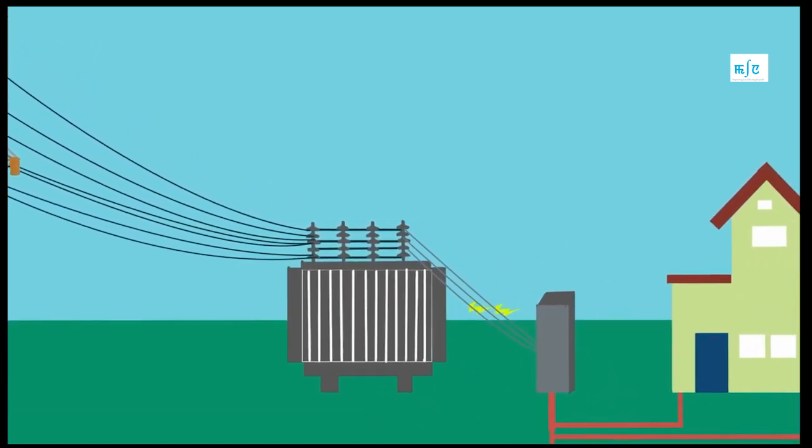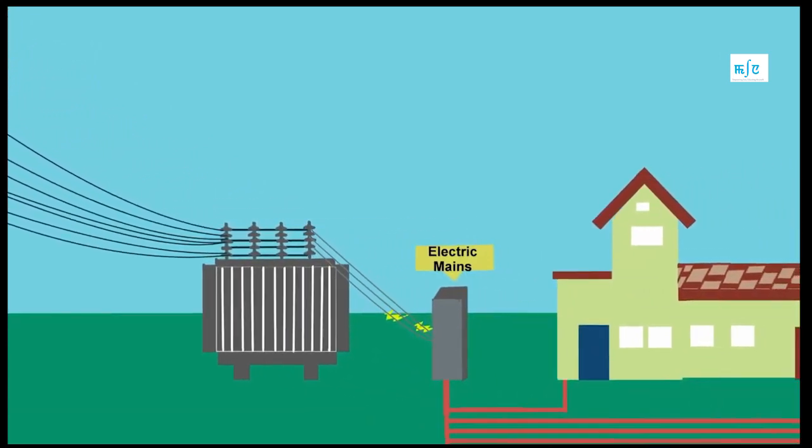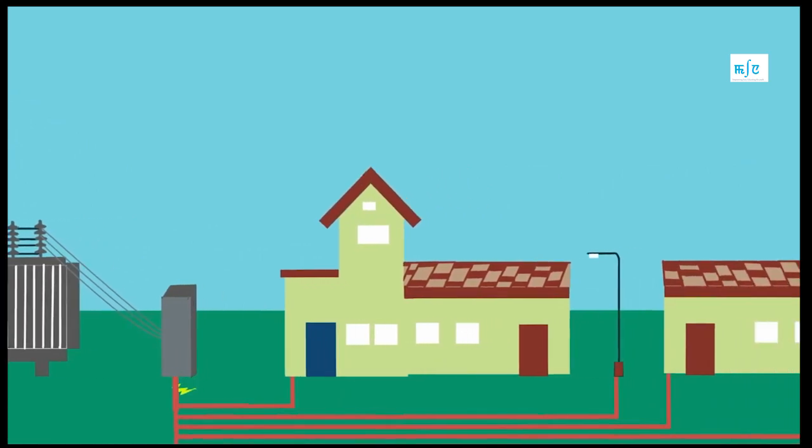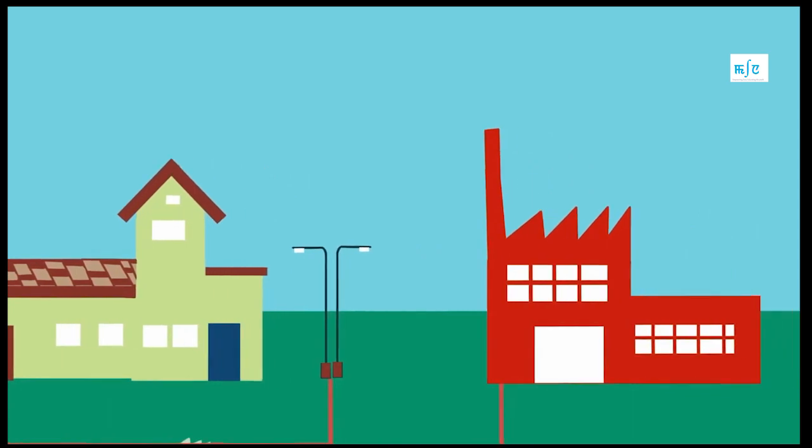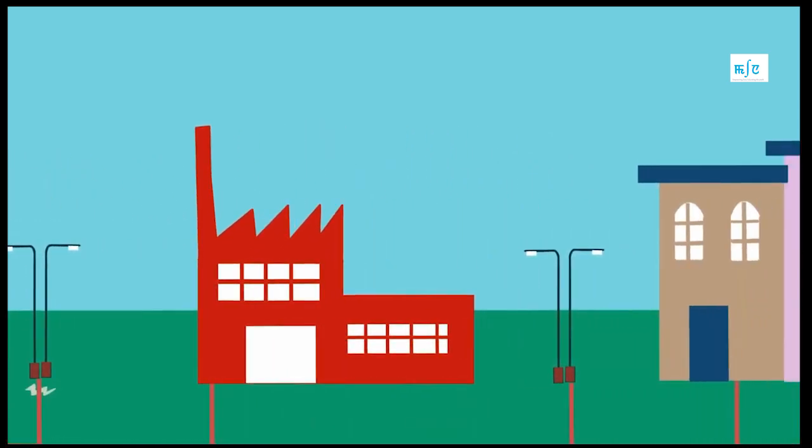When the transmitted power leaves the substation, it is then passed to the distribution transformer to further step down the voltage, so as to make the use of electricity in your home safe. In this way, electricity is generated, transmitted, and distributed.